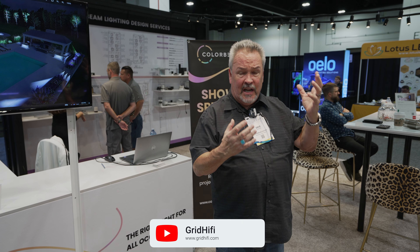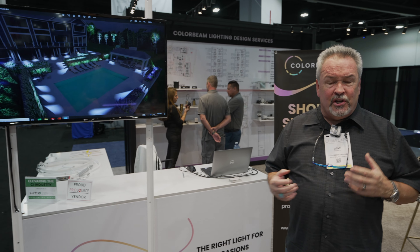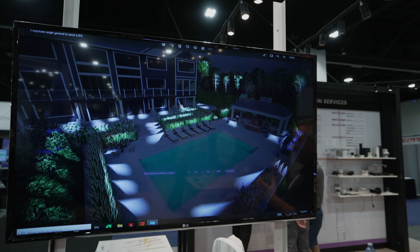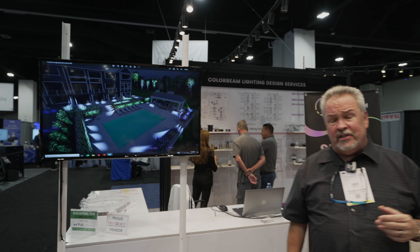Not only do we produce the fixtures and the light engines themselves, but we also do complete design work. We have lighting designers on staff who will take the plans that you give them and actually create a professional lighting design. In the process of doing so, they'll have conversations with the homeowner and bring them into the process. One of the things that we find surprising is that less than two percent of luxury homes in the United States actually have a lighting design. The majority are put together by the builder or the electrician, and all of a sudden you're ending up with four cans and a fan in every room.